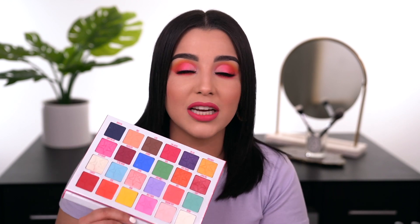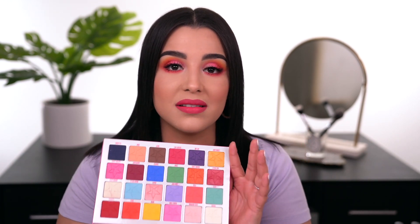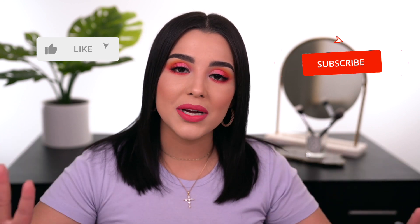I'm going to film more looks with this palette on my Instagram TV so make sure you're following me. Do I think you need to rush out and buy it? Not necessarily — but if you're into color, it's definitely worth considering. It has a great mixture of pastels and colorful shades. If you like color, go get it! I hope you enjoyed this video — smash the like button, click the bell, and subscribe. Until next time, deuces!